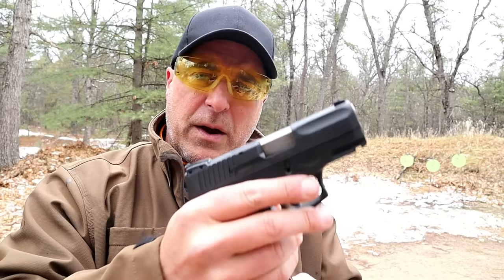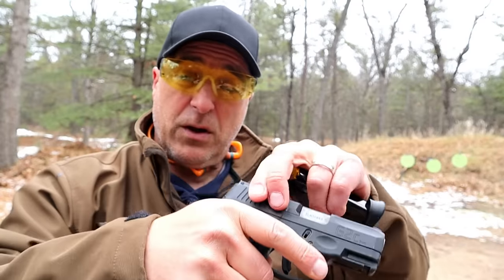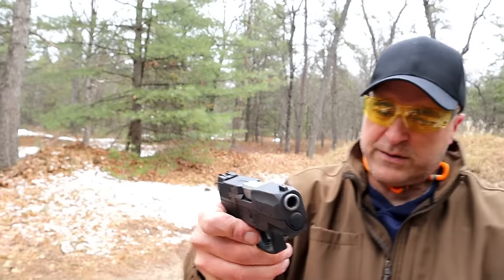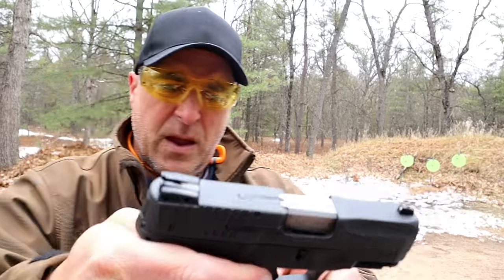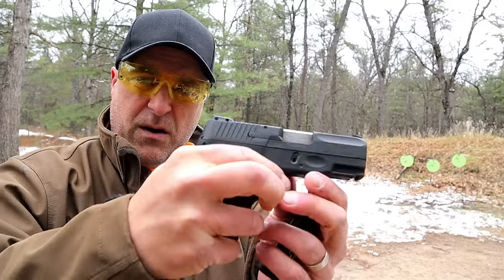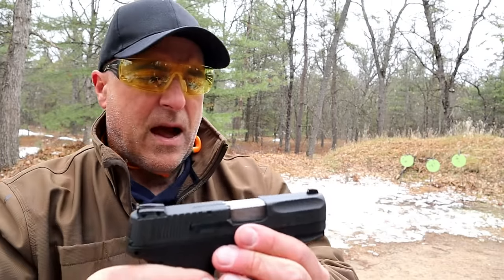The MSRP on this is $271 and it is unquestionably a lot of gun for the money. It comes with two 12-round magazines and has a 3.2 inch barrel. It has restrike capability, but when the slide is charged it's a single action trigger pull with a very short reset. It has a trigger bar safety and a thumb safety — a lot of people won't carry a gun unless it has a thumb safety. Very nice grip texturing with a full three-finger contact grip on the gun.